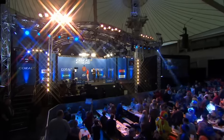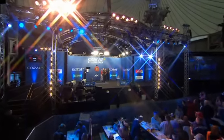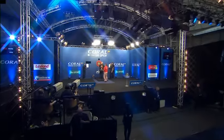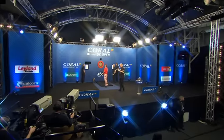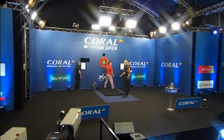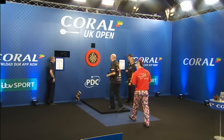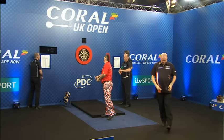Welcome back to the UK Open quarterfinals here in Minehead, a thrilling match between Raymond van Barneveld and Peter Wright. Apologies for the loss of the action — there was a power failure in the building here at Butlins in Minehead. All is restored now, and Raymond van Barneveld leads Peter Wright 8-7, with a crucial break of throw in that last 15th leg. We will keep you bang up to date with all the scores until the score graphics are restored. Both players averaging 112.